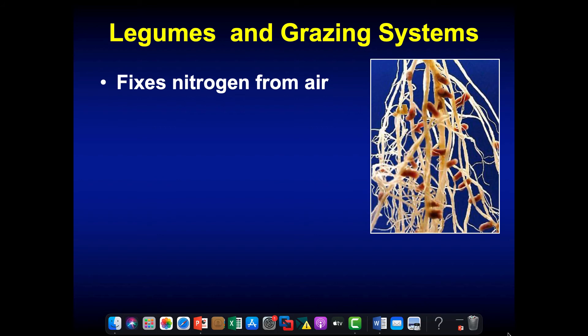Legumes in grazing systems: they're going to take nitrogen from the air — remember, the air is 78% nitrogen. They're going to take that nitrogen that's in gaseous form, not available to the plant, and turn it into something available that can be shared. This happens in a symbiotic relationship with rhizobium bacteria. These are the nodules on the legume root — the pink in the nodules indicates the nodule is actively fixing nitrogen.